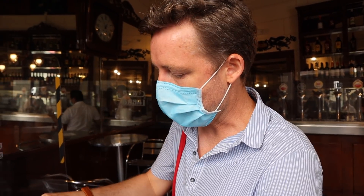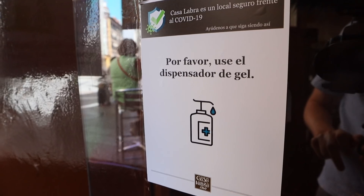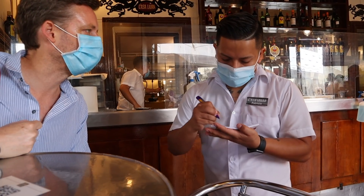As you go into the bars you'll find hand gel that you've got to use to sterilize yourself. Normally this place is really busy with people crowded in, but they've got tables set up inside. I went to order at the bar and was told no — you've got to wait for the waiter to come and take your order.